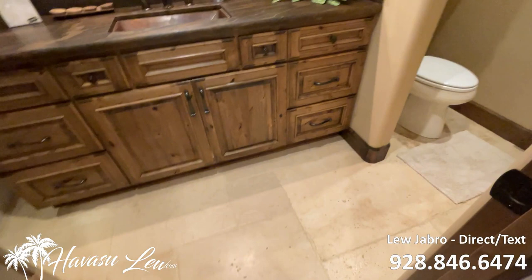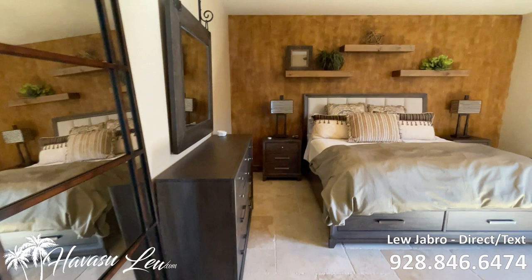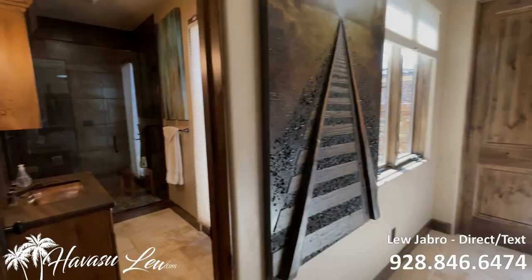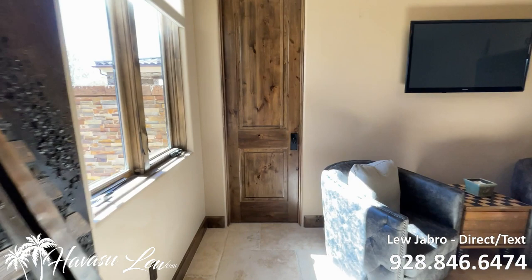You have your guest bath in the hallway. Bedroom number three is at the front of the house and is also a junior master suite with its own little junior master bath and walk-in shower — very nice. This one also has its own access to the pool area and another walk-in closet.